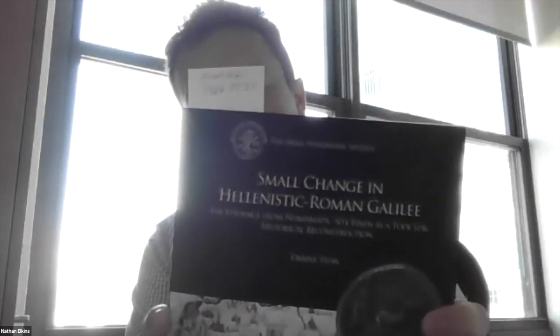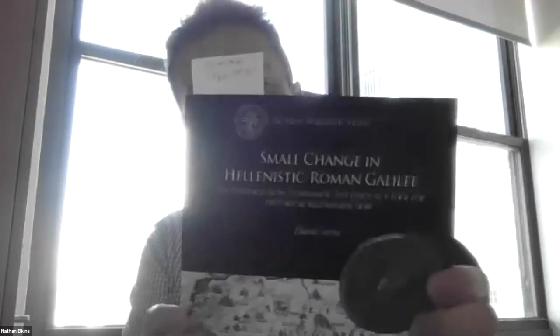Just check out Dono — our library catalog — search his name and you'll find quite a bit. I have here one of his recent books, which I highly recommend and have used quite a bit myself: Small Change in Hellenistic Roman Galilee: The Evidence from Numismatic Site Finds as a Tool for Historical Reconstruction. He's also the head of the Scientific Assessment Branch of the Israel Antiquities Authority. With that, we'll pass it over to Danny to get us started.